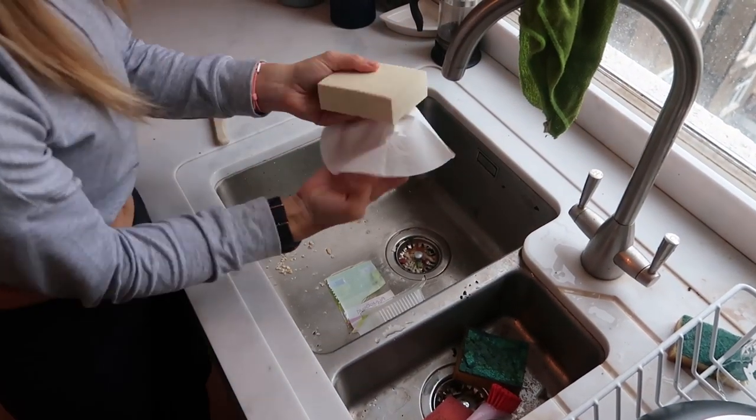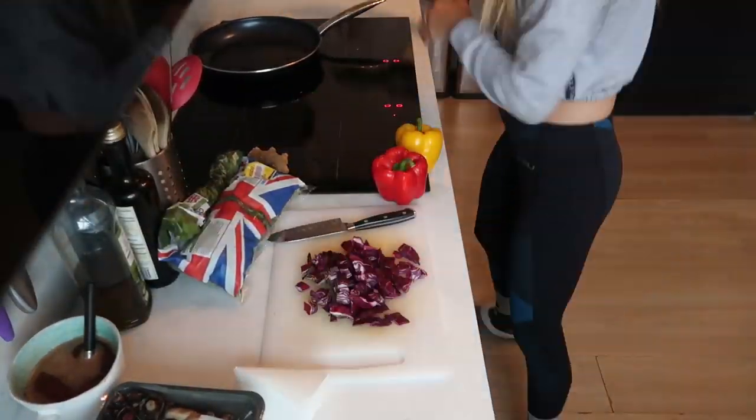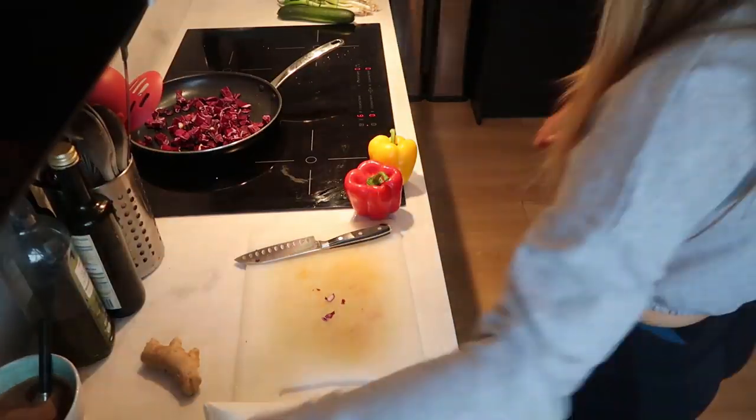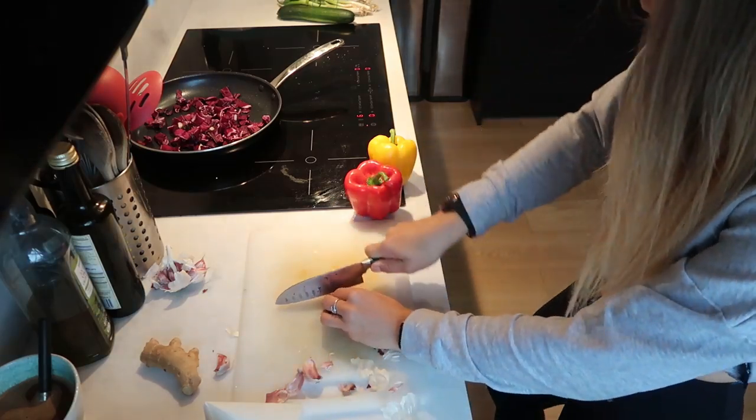So first thing I'm going to do is empty out the water from the tofu and then press it between a couple of paper towels, just to make sure it is not soggy and wet. I'm using sunflower oil for this, but if you have any sesame oil that tastes even better — it just adds a little bit of extra flavour, but I've run out because I use it all the time.